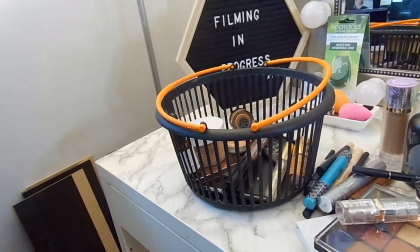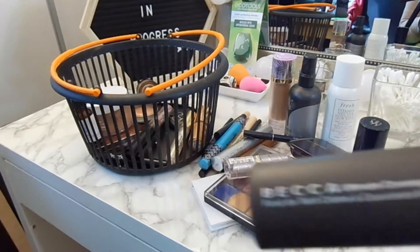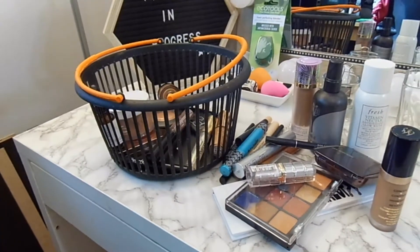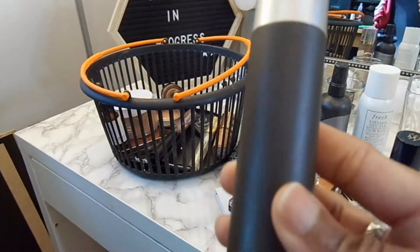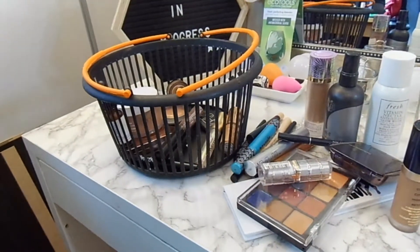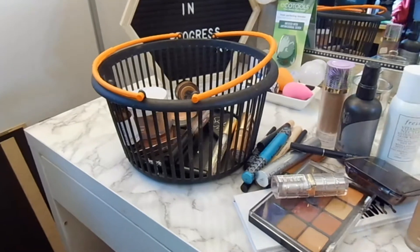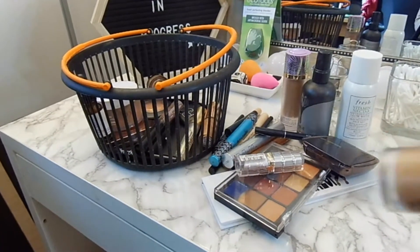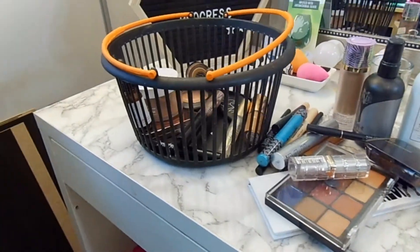We used the Becca Ultimate Coverage Complexion in Tobacco. I feel like we're almost done with this — it's the old packaging, they went to all glass packaging, but I can feel like I'm almost done with it. I tried out the Too Faced Born This Way Concealer in Caramel. I like it. I use it to highlight the high points of my face.